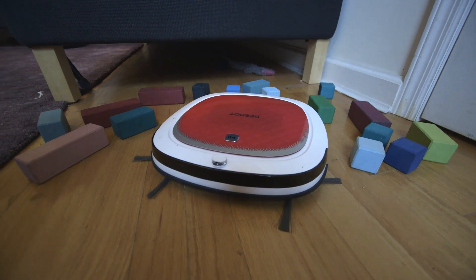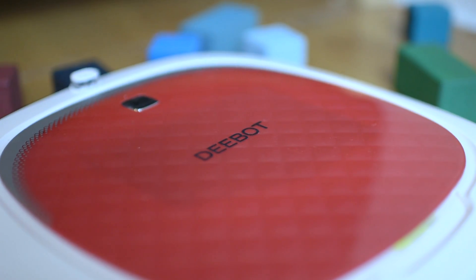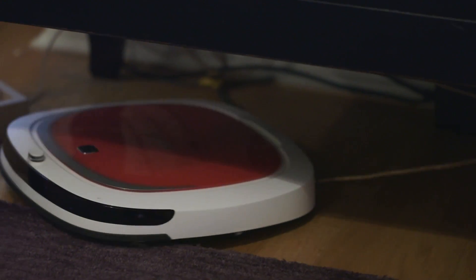Let's start with the D-Bot 35. It's cheap — under 200 bucks — but it can't see the world around it. It relies on touch, bouncing off objects and adjusting accordingly. Using it is a supremely frustrating experience. The D-Bot goes over the same areas multiple times, takes extremely inefficient routes, and gets stuck on pretty much everything.